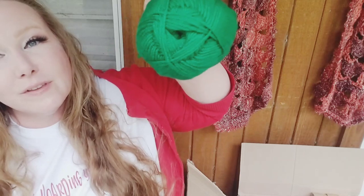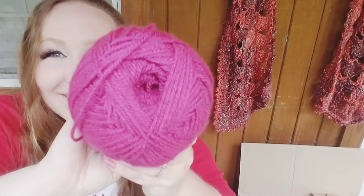Here's a Hayfield Bonus DK Extra Value. Their label is kind of shiny so it's hard to read, but this is shade 0916 — I would definitely call that green. Machine washable, 100% acrylic. And here's another one I loved — another Stylecraft Special DK. This one is called Boysenberry. Look at that color — love, love, love this.